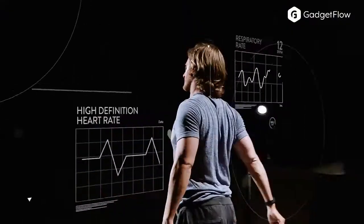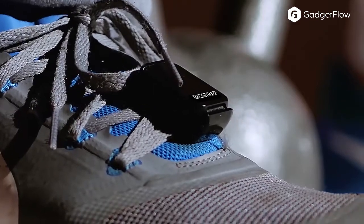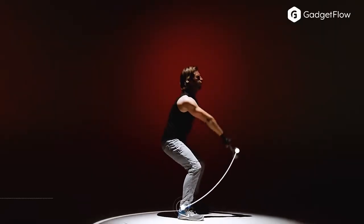BioStrap tracks biometrics such as heart rate variability, oxygen saturation, and respiratory rate. The BioStrap automatically monitors your activities and comes with the ability to train and quantify any workout.